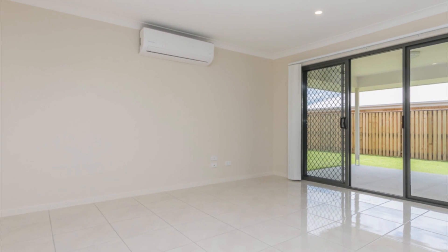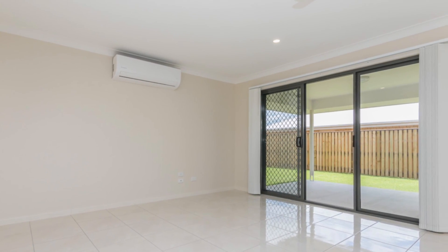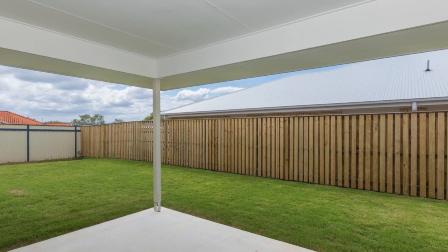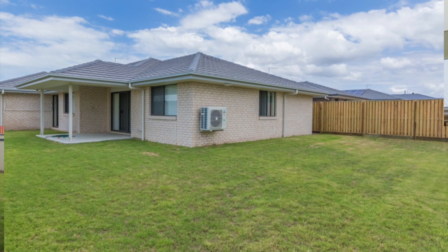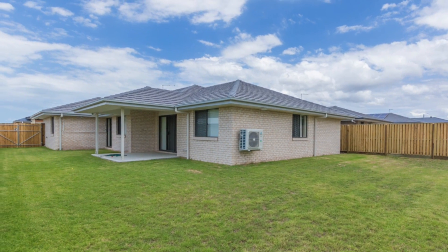The kitchen overlooks the combined living and split system air conditioned dining area, which also flows out to the undercover patio for entertaining. Plus you can keep an eye on the kids in the fully fenced rear yard with room for a pool or a shed.